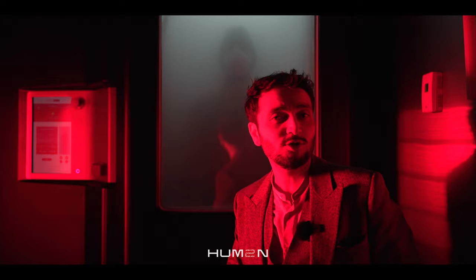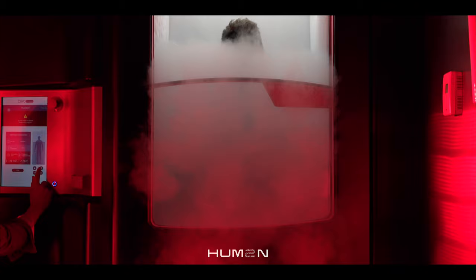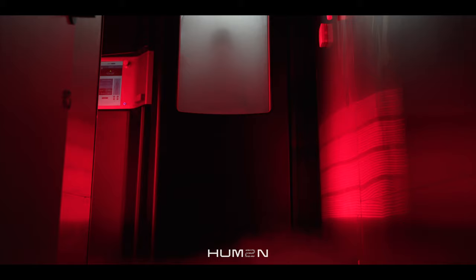This is the world's coldest cryotherapy chamber. It goes down to minus 140 Celsius. It has amazing health benefits — it improves your mood, reduces inflammation, speeds up your metabolism and increases your muscular repair.